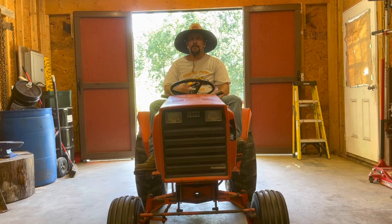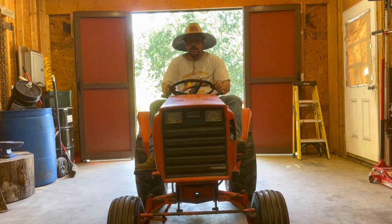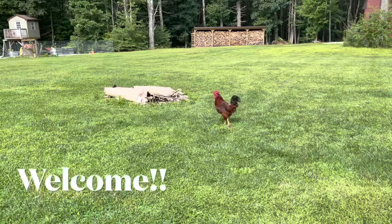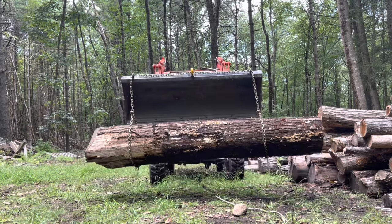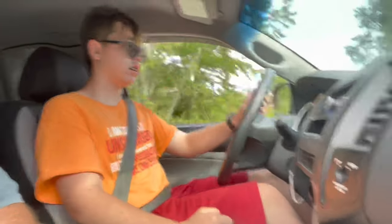Welcome back friends to Build-a-Lot Acres. My name is Case, and in today's episode we're going to be discussing the Case Ingersol garden tractors and why I consider them the best garden tractor of all time. One small town New England family living out their adventures one day at a time, sharing for the whole world to see. This is Build-a-Lot Acres. Please remember to like and subscribe if you enjoyed today's video.